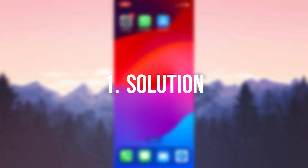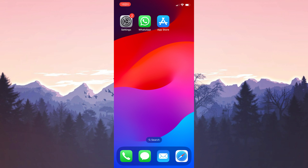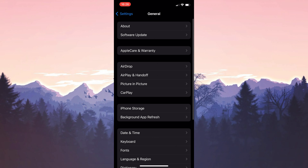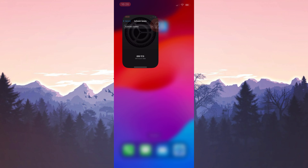The first solution is to make the necessary updates. This is important because the problem can be solved with a new update. The first update we need to do is the iOS update. To do this, we open Settings and then click on General. Then we click on Software Update, and if we need to update our device, we update it.